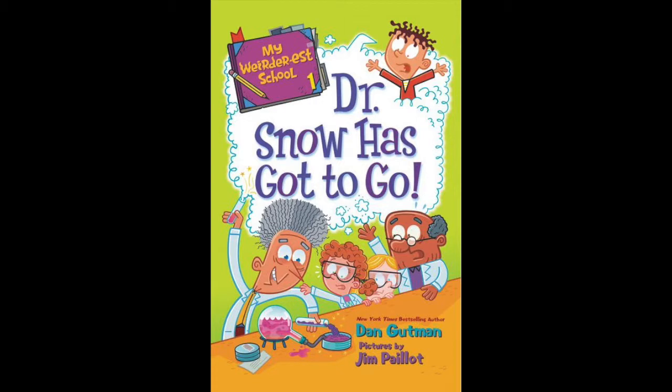'Why is dropping eggs off the roof a science project?' asked Andrea. 'Well,' said the snowman, 'if you drop an egg off the roof onto the sidewalk below, what do you think will happen?' 'The egg will break,' we all replied. 'Right!' said the snowman. 'The sidewalk is much harder than the egg shell, so we need to think of a way to prevent the egg from breaking at the end of its fall.'